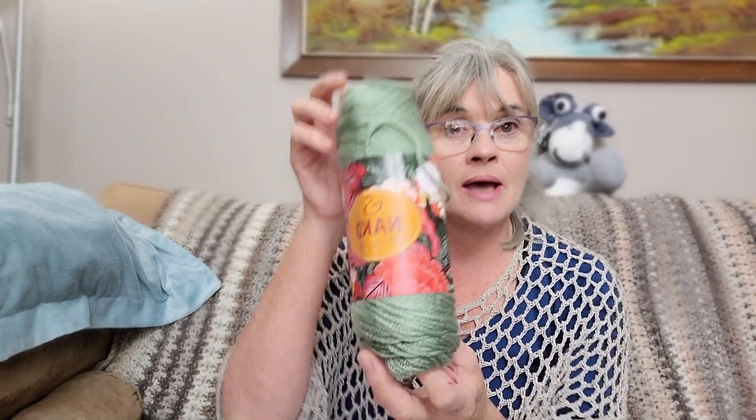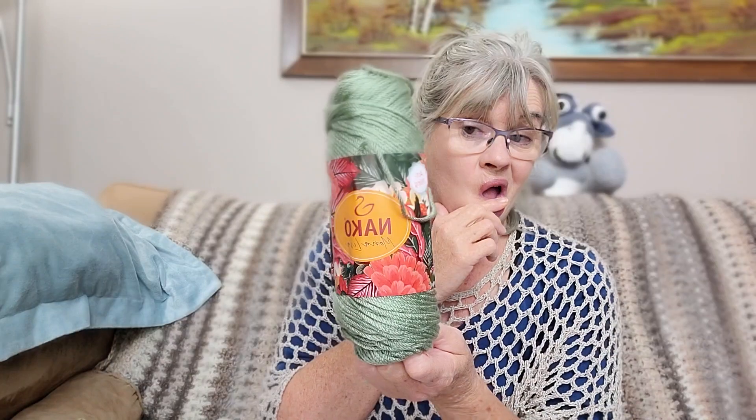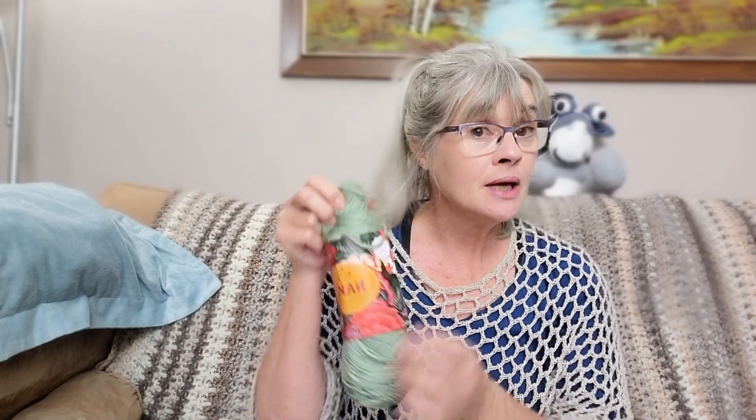I'm going to crack into this new ball of yarn. I did an unboxing video where I unboxed this from Mary Maxim. This yarn is called Niko Mona Lisa - I really like it. It's a weight four yarn, a hundred percent premium acrylic, and it's anti-pilling. It says so on the label.